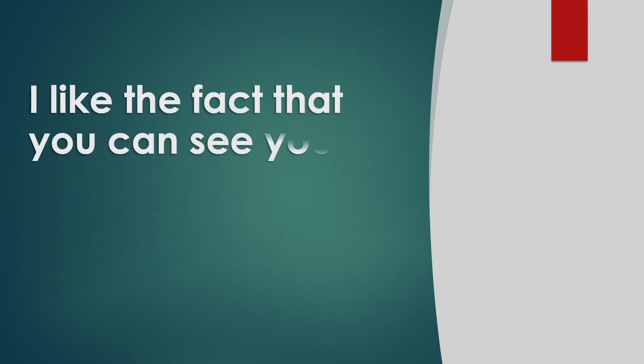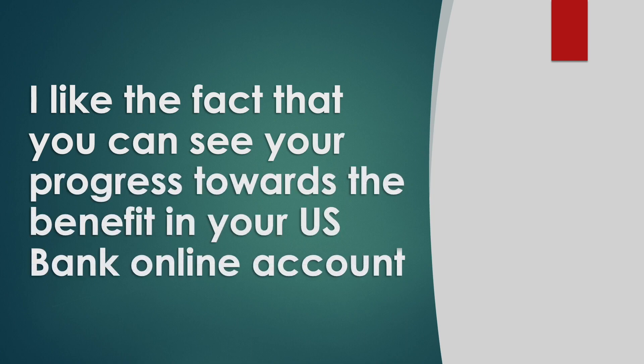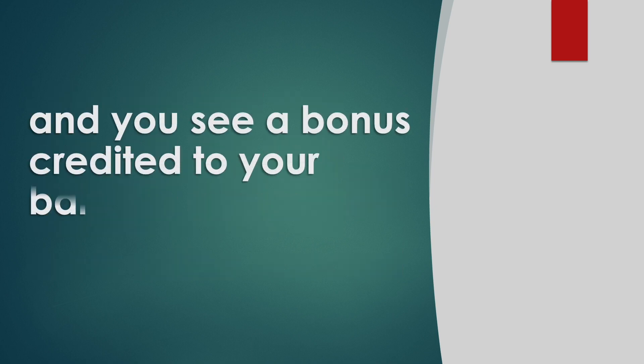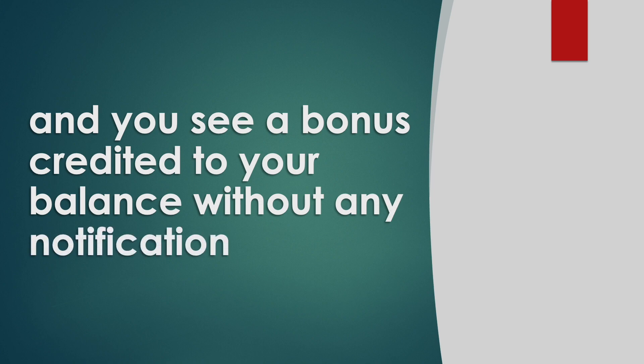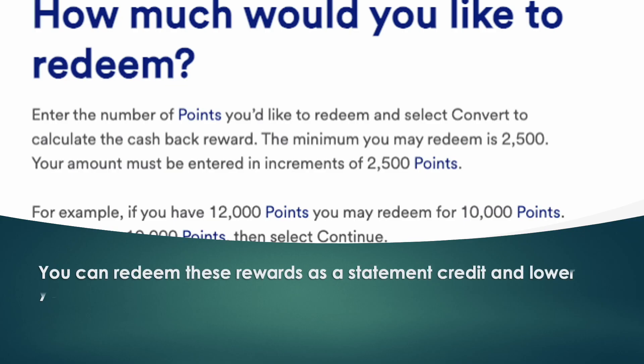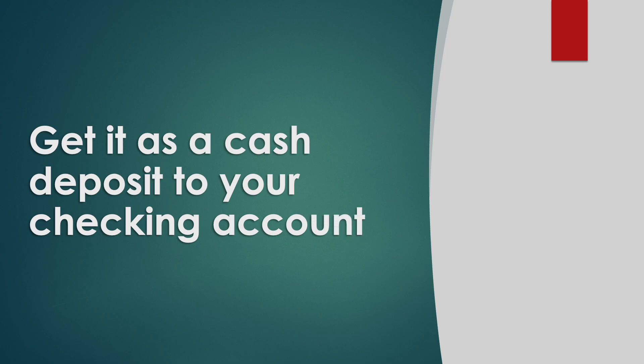I like the fact that you can see your progress towards the benefit in your US Bank online account. Other cards often hide this information, and you see a bonus credited to your balance without any notification. You can redeem these rewards as a statement credit to lower your credit card balance, or get it as a cash deposit to your checking account.